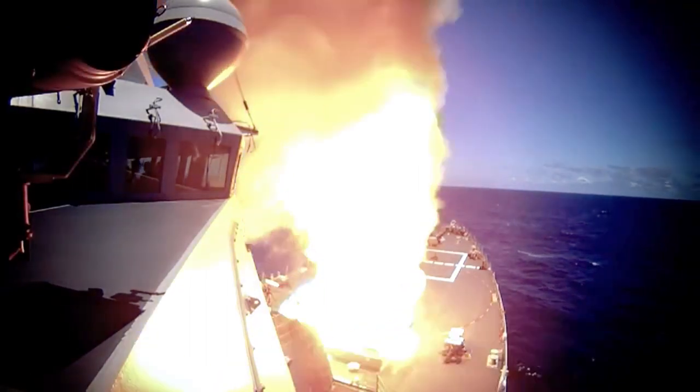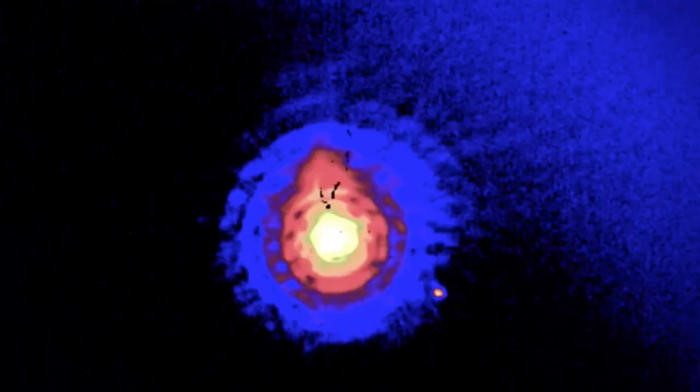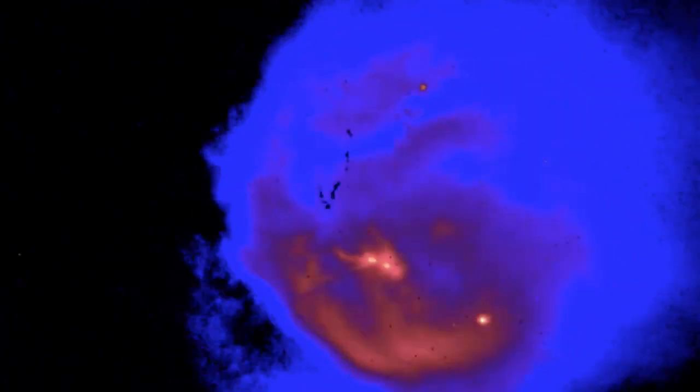Three missions in one missile effectively gives the Navy three capabilities for the price of one. That also enables the war fighter to have options for the limited space that's in the vertical launch system on a cruiser or destroyer.